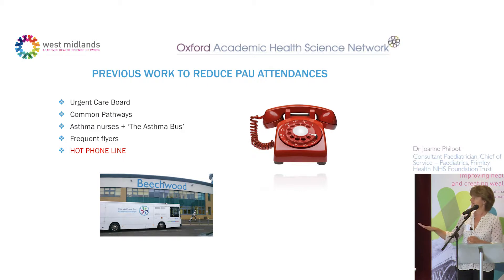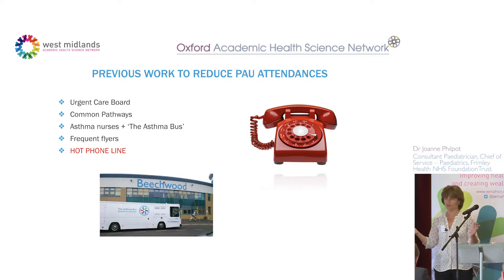We also looked at frequent flyers — families and children coming into A&E — visiting them at home to see if we could keep them in primary care. I've highlighted in red our extended hotline, where GPs and primary care could directly talk to a consultant pediatrician about anything from nine in the morning to ten at night, seven days a week. Looking at those figures, it did have an effect on keeping children in the community.